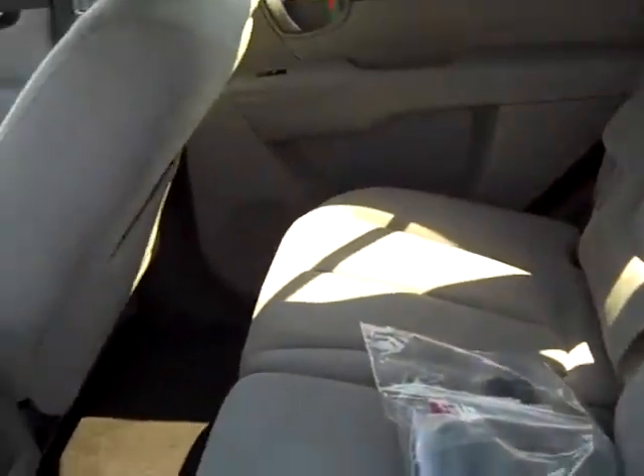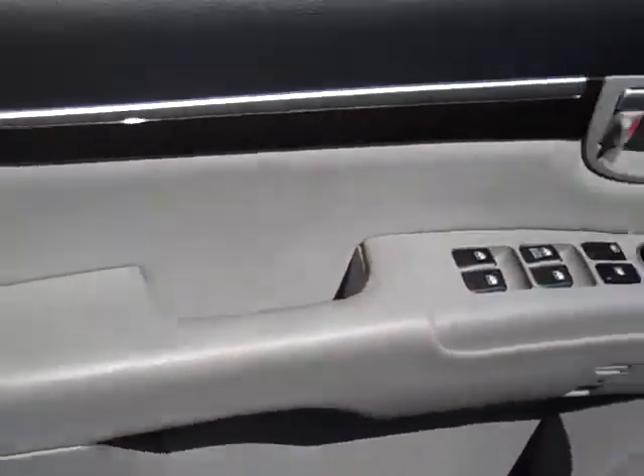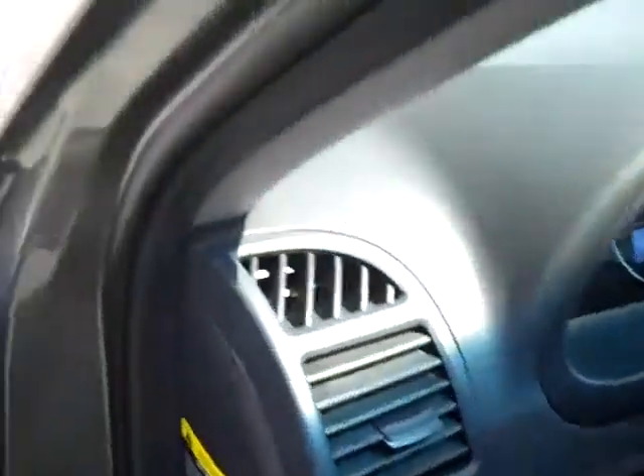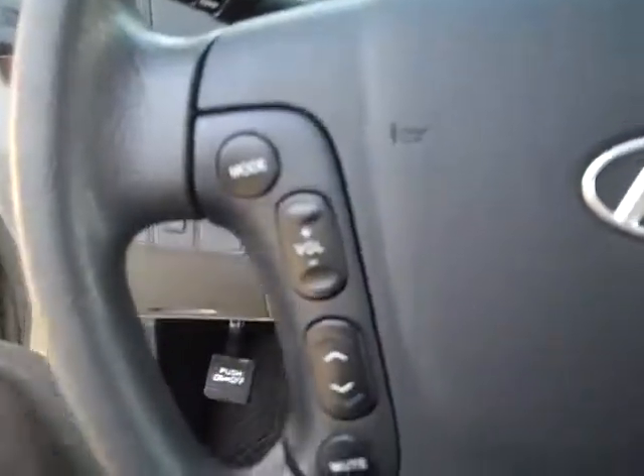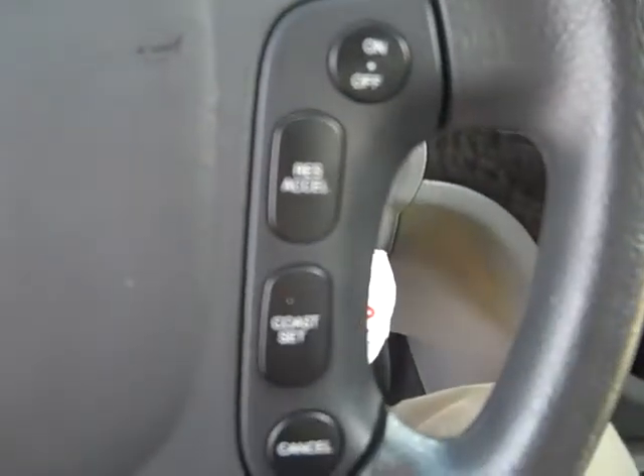The vehicle has a cloth interior. It also has power windows and power locks. You have your stereo controls as well as your cruise control.